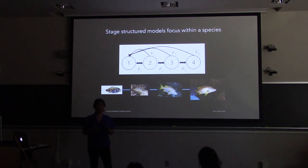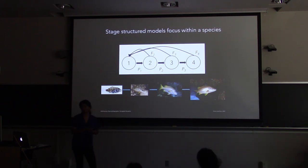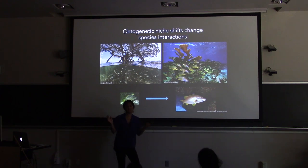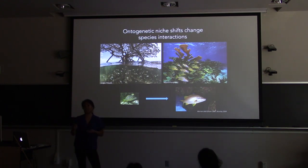Focusing on stage structure isn't new — many stage-structured models come from single species and are commonly used in fisheries. We model how a juvenile grows into different stages, becomes an adult, matures, reproduces, and makes new juveniles. But what's missing are the interactions as this individual grows up. That transition between stages is called an ontogenetic niche shift — as an individual grows, they might change habitats or diets. This is common in coral reef fishes, which spend juvenile stages in mangroves then go to coral reefs to minimize predation risk and maximize growth. This represents a major gap in food web theory: how species interactions change as an individual grows.